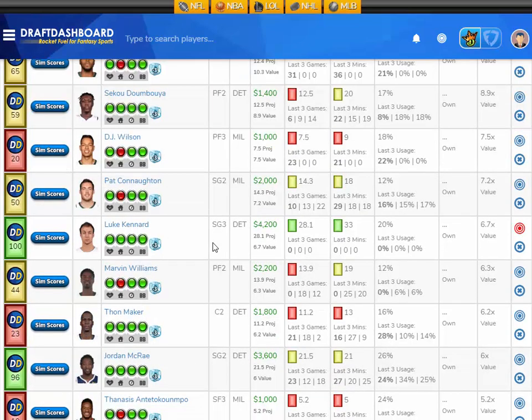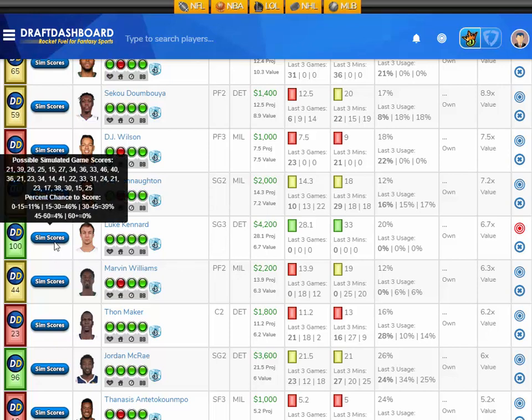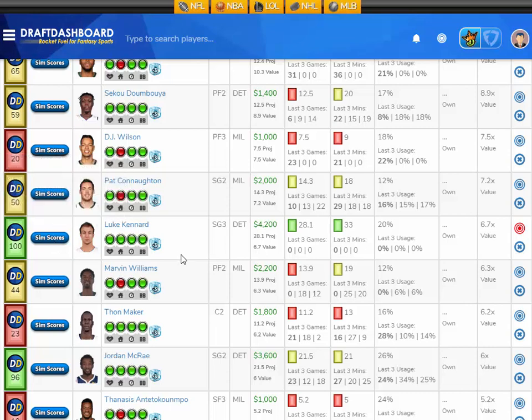Another nice value play here is Luke Kennard, projected at 28.1 fantasy points tonight — that's 6.7 times value. He's 4,200 DraftKings salary. His sim scores: an 11% chance to score 15 fantasy points or less, a 46% chance to score 15 to 30 fantasy points, a 39% chance to score 30 to 45 fantasy points, and a 4% chance to score 45 to 60 fantasy points. I like Luke Kennard here at 4,200 DraftKings salary.